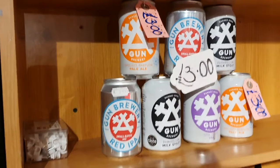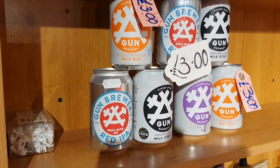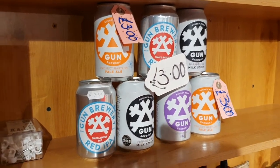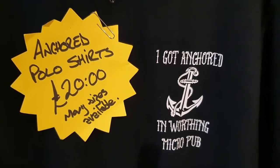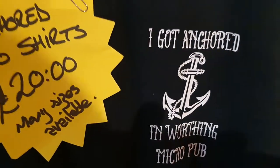And there we have some cans of Gun. Those few there are all on special offer — three pounds each. And there we have finally Anchored in Worthing polo shirts. Remember, I got Anchored in Worthing MicroPub.